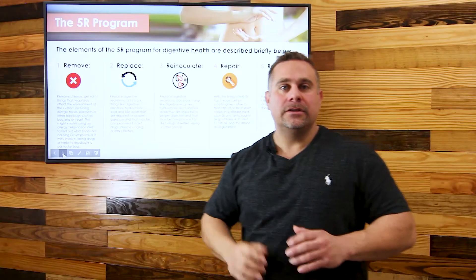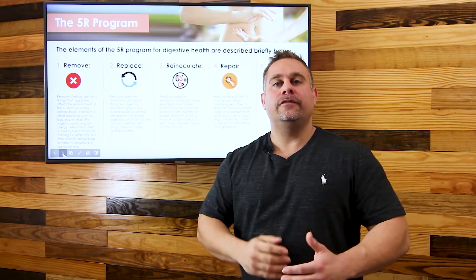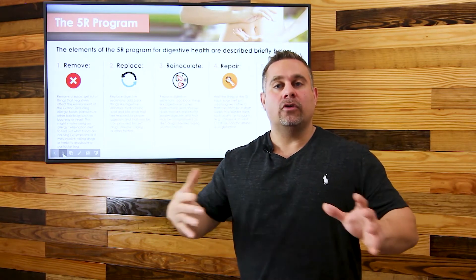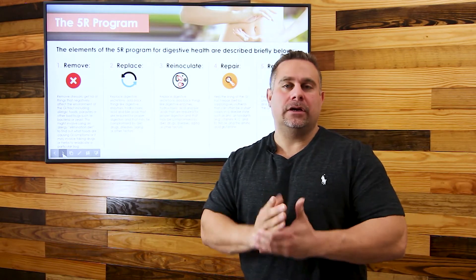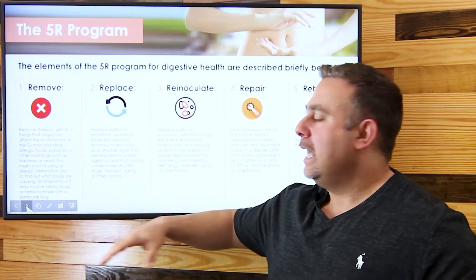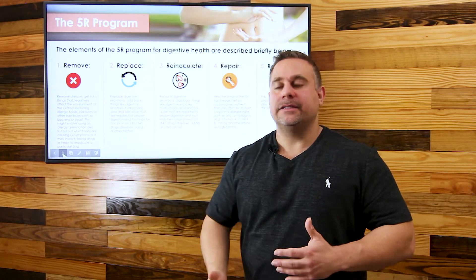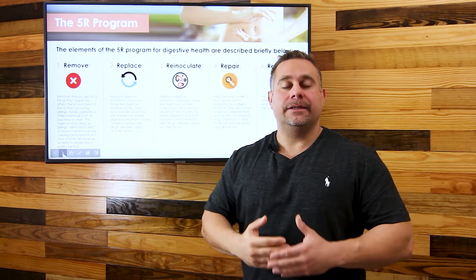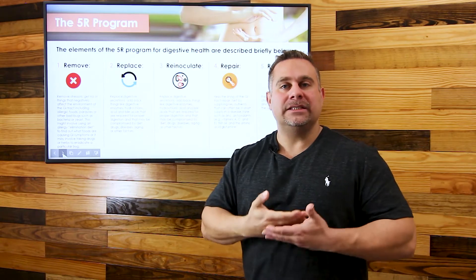The first R is Remove — removing things that are offending the body: toxins, infections, and things that cause chronic inflammation. Acute inflammation is normal; it's chronic inflammation that causes issues. So we want to remove infections, bacteria, and toxins through detoxification and antimicrobial support, to help protect the intestinal walls and lining.